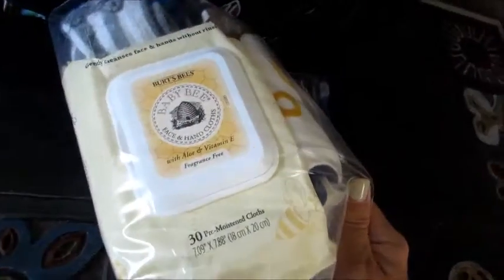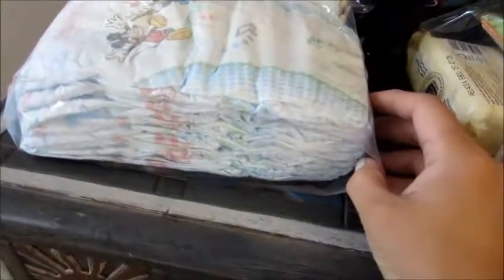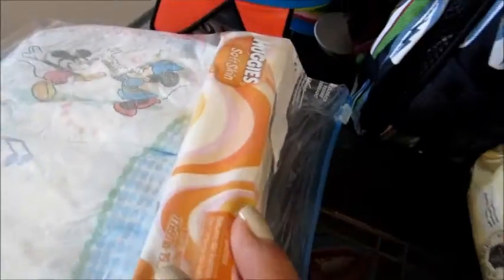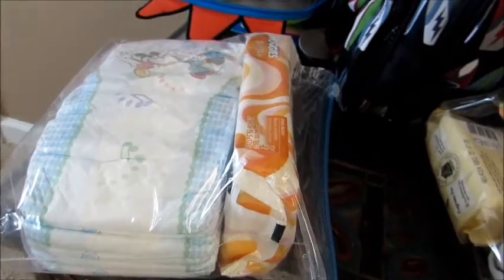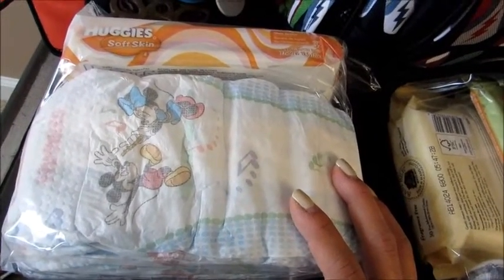I have a Ziploc bag with a change of clothes, which they requested, and some kind of hand wipe — I used these Burt's Bees face and hand wipes. I also threw in a little 10-pack of boogie wipes in case he has a runny nose. Then the next bag has diapers and wipes — I packed about 10 diapers and a 32-pack of Huggies. When I go to Babies R Us today I might get a smaller package to send with him, or maybe not depending on the price since I have the big BJ's boxes of diapers.